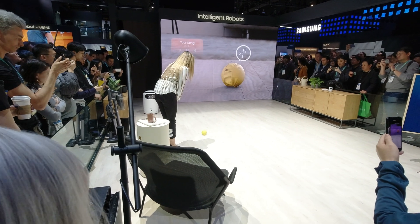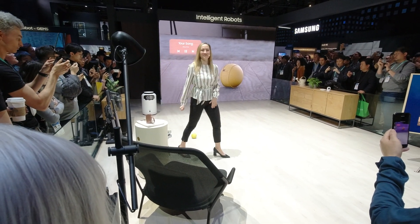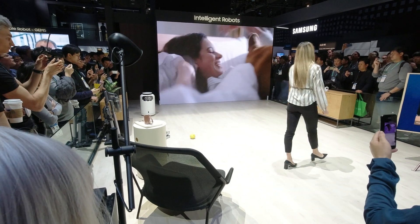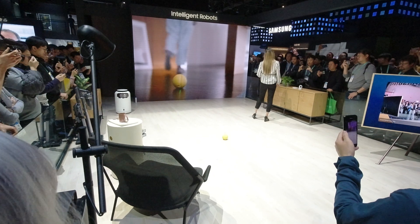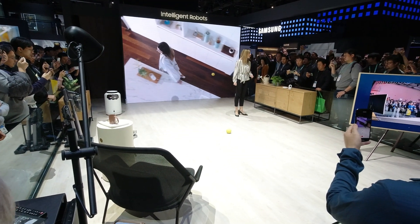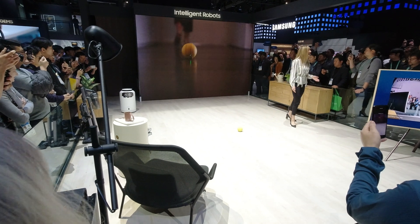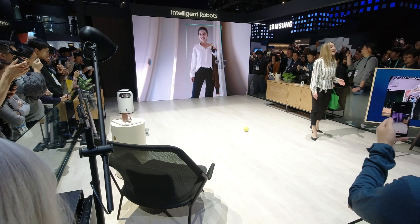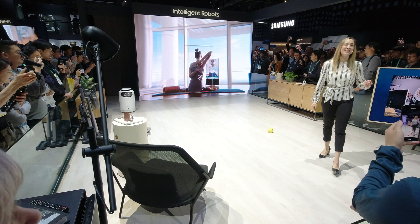Bollie, can you please play my favorite music? My favorite song. Bollie is an in-home robot designed to move around your home while avoiding obstacles like your furniture. It has a built-in camera that can recognize faces and objects, which means it can be a coordinator and caretaker for both your physical and digital lifestyle.